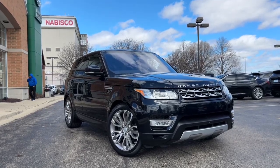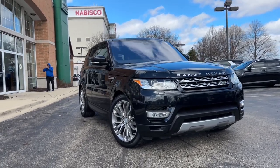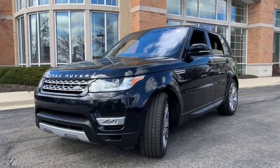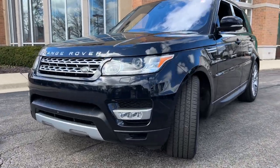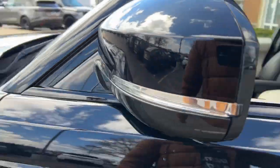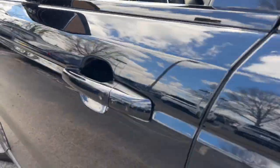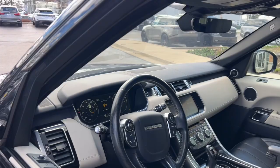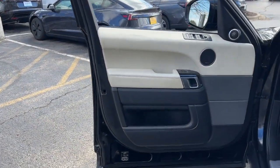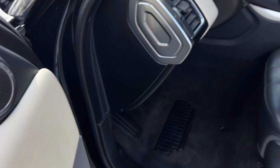This could be the car for you. The 2017 Land Rover Range Rover Sport. With less than 100,000 miles on the odometer, this vehicle provides excellent value. Experience premium luxury and world-class performance in this beautifully designed, seriously capable Range Rover Sport. Indulge your senses and your sense of adventure in this exceptional mid-size SUV.